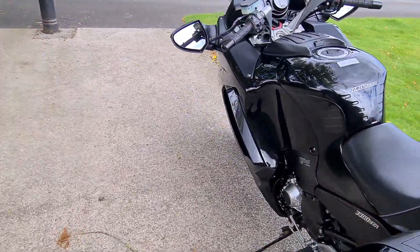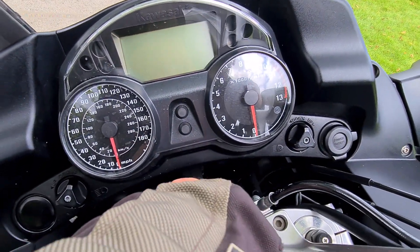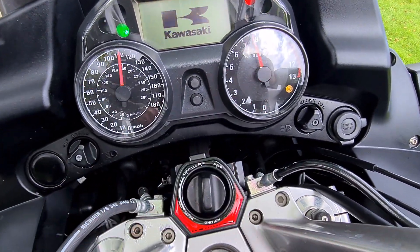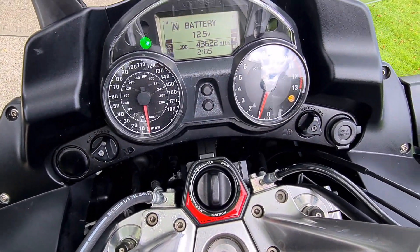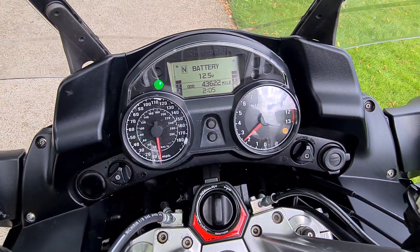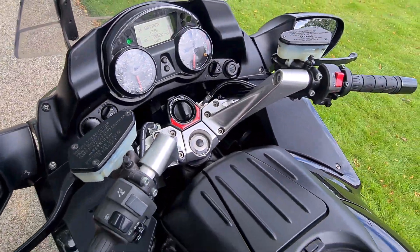I'll just get it started up so you can hear it. It is keyless entry so with the key in, you just turn it on. And it's just amazingly smooth and quiet.